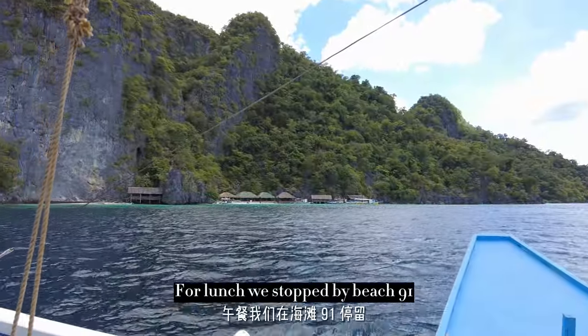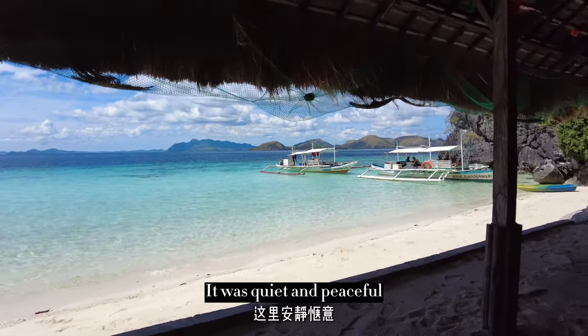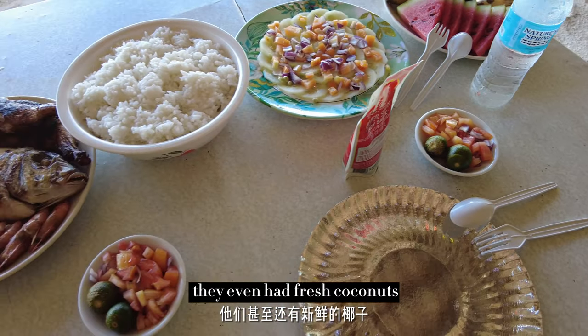For lunch, we stopped at Beach 91, where we enjoyed our food with a view of pristine water and powdery soft white sand. It was quiet and peaceful, and they even had fresh coconuts.